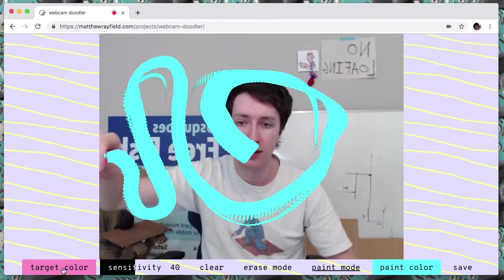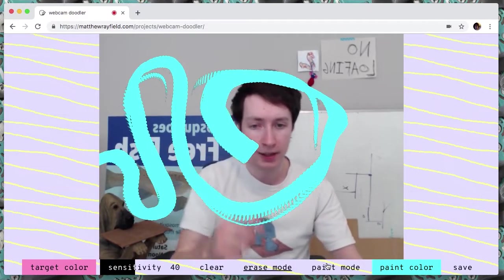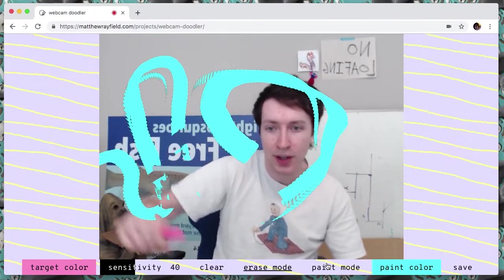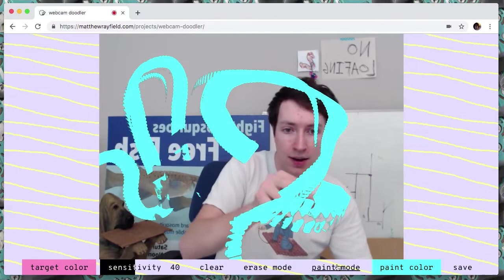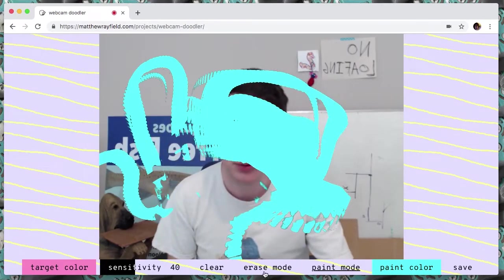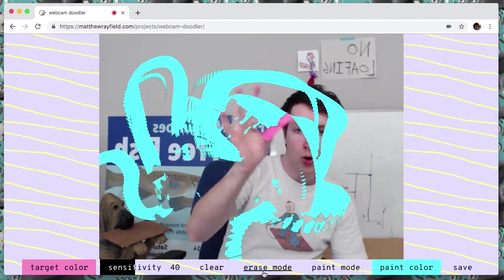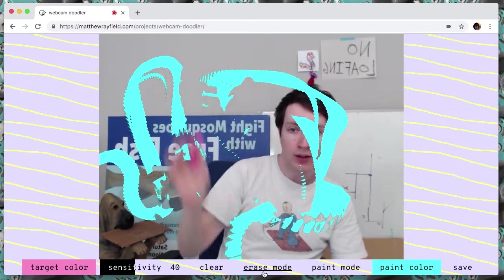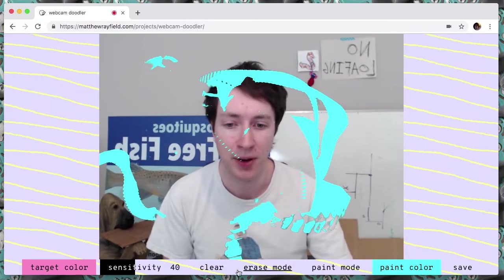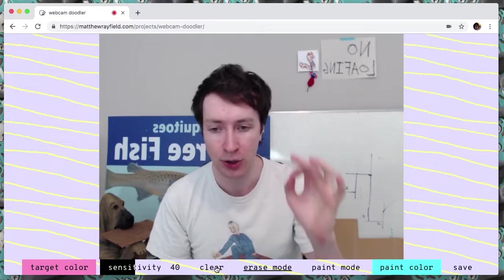What is it? It's nothing, it's squiggles. It's got the normal paint mode and it's got an erase mode. It's like a window wiper when I do that — lay down a big fat stroke. It makes it run faster with the sound effects. Or it's like you shave it or something. I like the window wiping. That's fun. So that's the core functionality of Webcam Doodler.